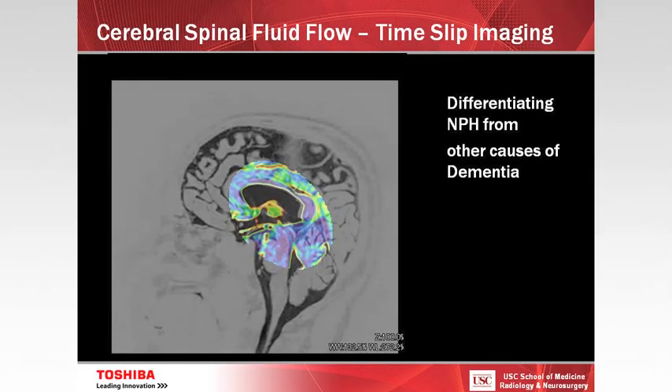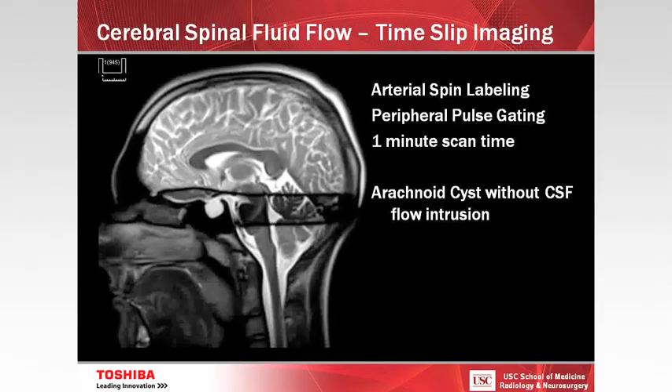So this time-slip technique — I'm very excited about it. Being able to see CSF flow is very unique; I've never really been able to see this before. We've done a lot of work with phase contrast techniques measuring velocities through the aqueduct, but I've never really seen the ability to visualize bulk CSF flow in the brain and around the spinal cord. You saw some potential applications in NPH and others.